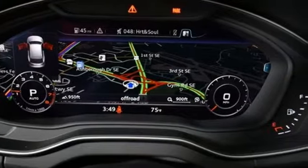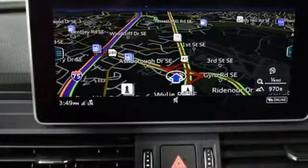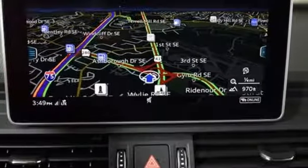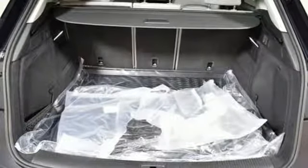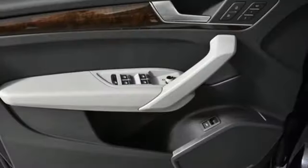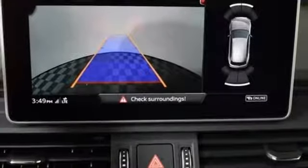Bluetooth wireless audio streaming, power heated mirrors, front heated leather bucket seats, auto dimming rearview mirror, auto dimming mirrors, dual zone climate control, auto shift manual transmission, hands-free liftgate, gas pressurized shocks, and intercooled turbo inline 4-cylinder engine.